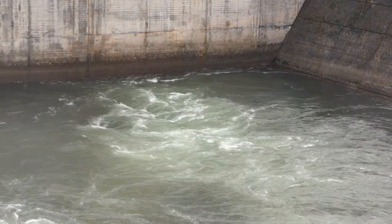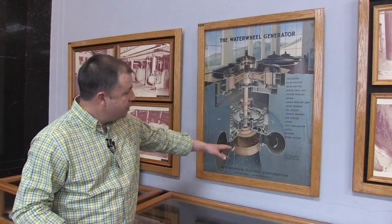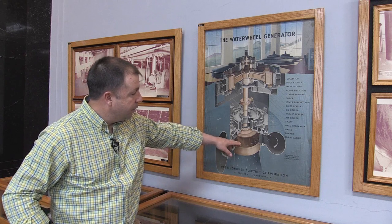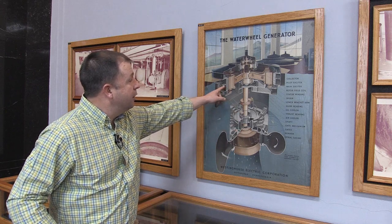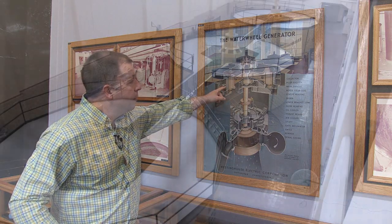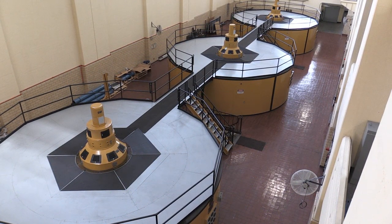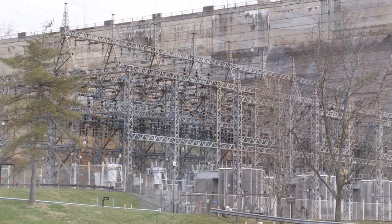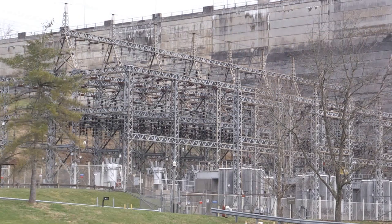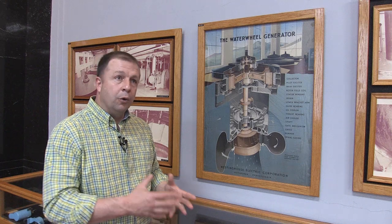The general way that hydropower is produced is through the act of falling water. This falling water goes down through a tube, comes down and hits what is called the turbine. The turbine is connected to a shaft, which in turn connects to the rotor. The water turns the shaft and the rotor, and it produces electricity within the stator.